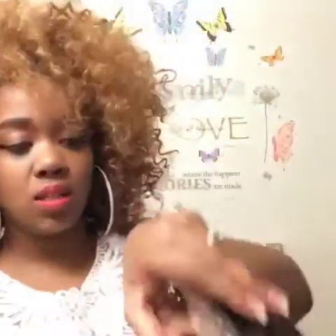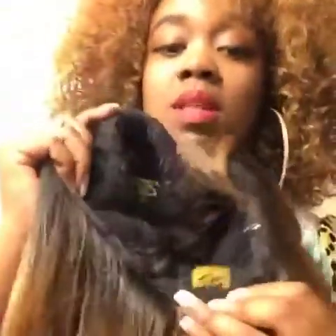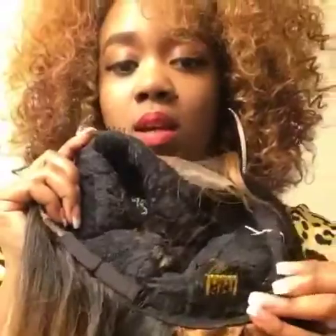It comes with lace from almost ear to ear in the front. Now let's talk about the cap — you have two combs in the front by the parting space, one comb in the back with the adjustable straps, and the cap is just a regular weft cap, stretchy.